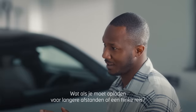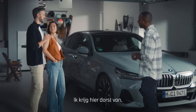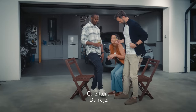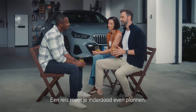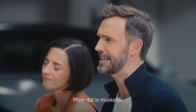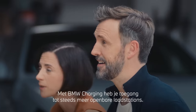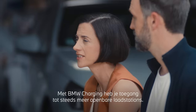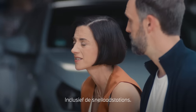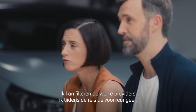But what about charging for longer distances, or a long road trip? That question makes me thirsty. The thing is, Tom, the range in new electric cars is getting better all the time. Sure, for a road trip you need to do a little planning — that's really easy. You just enter the destination and the system will do the planning for you. And with BMW Charging, we have access to an ever-growing number of public charging stations, including the high-power ones. It's super easy to search for them — I can filter for which providers to prefer along the whole route.